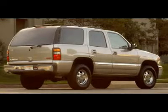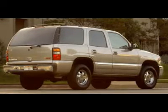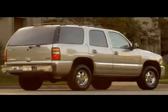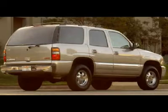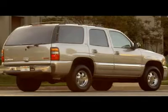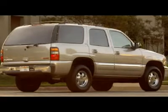One owner, clean Carfax. 5.3-liter V8 engine, SLT package with Autoride, automatic transmission, push-button 4X4 four-wheel drive, power sunroof moonroof, factory TV and DVD rear entertainment system DVD player RES.